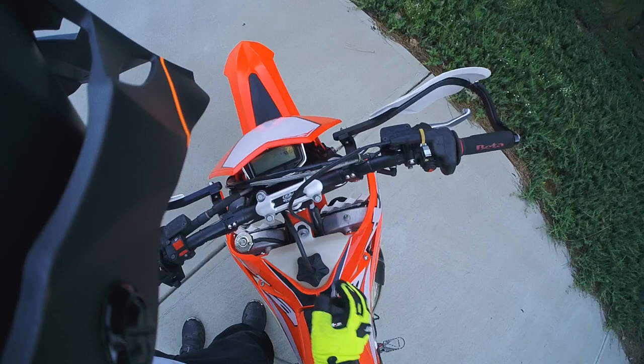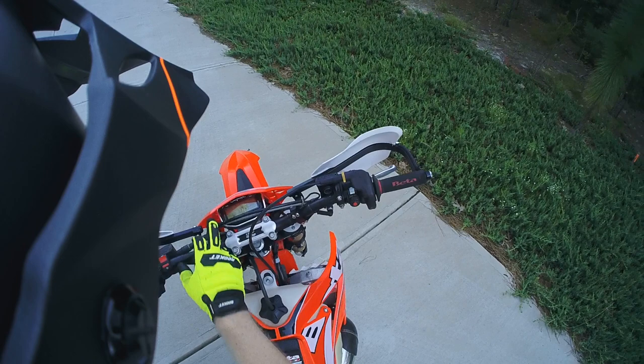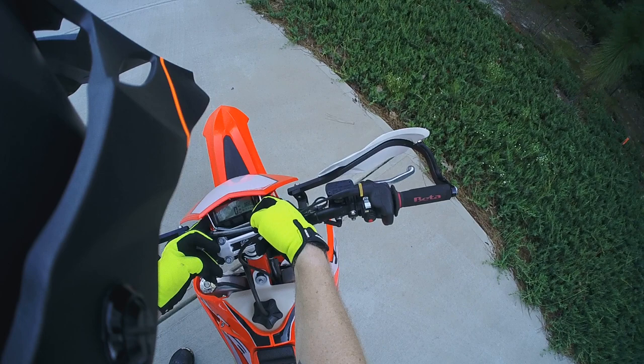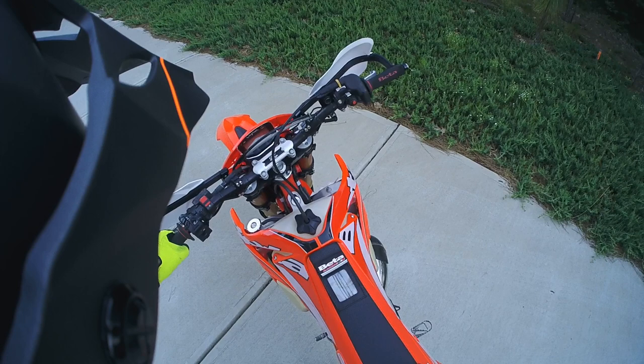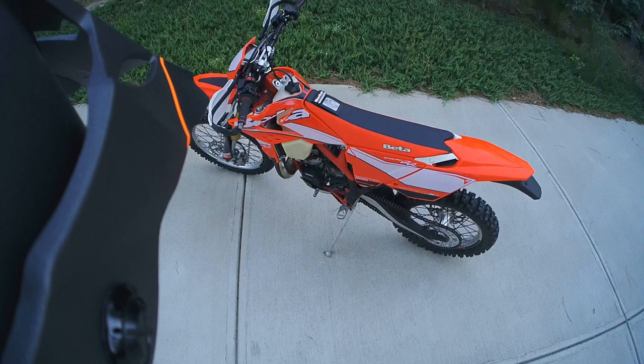The next thing is the Trail Tech Vapor, which is a very cool little unit. It's got RPM, speedo, temperature gauge, miles, hours — all that. It is their basic unit but I really like it. It's also got the CNC machined aluminum cover to protect it if I happen to flip over. A great, fantastic addition.